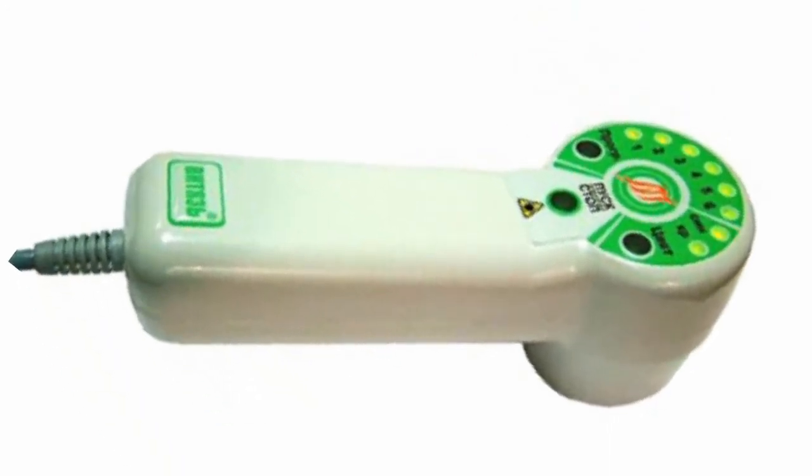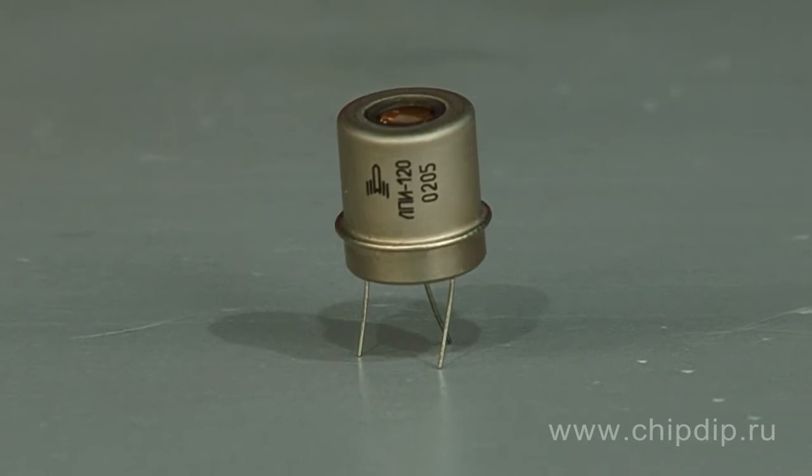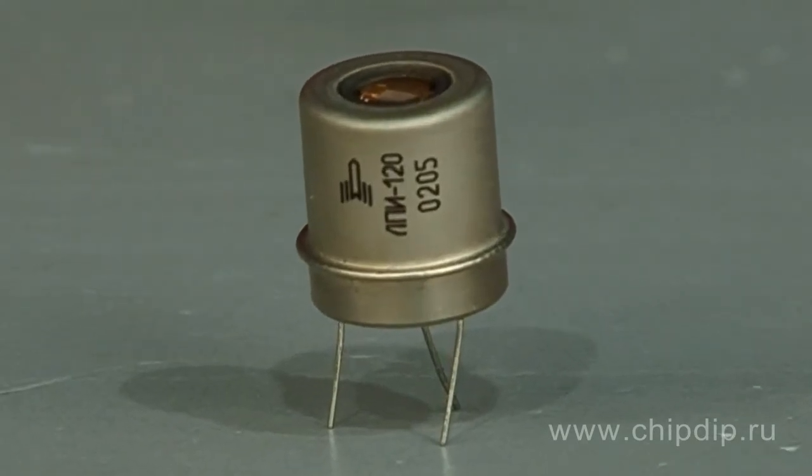A sample from this series is the semiconductor injection multimodal LPI-120 laser. This pulse-mode laser is designed to be used as a light source in medical laser therapeutic equipment, as well as in various laboratory equipment and other science and engineering fields.